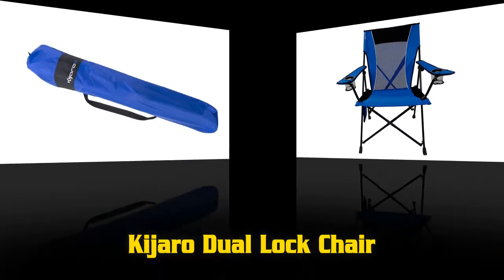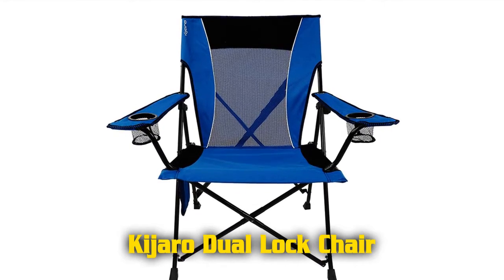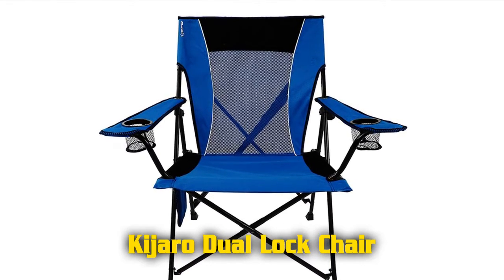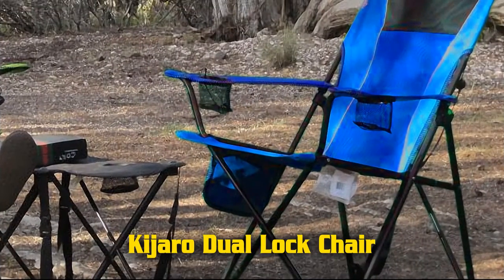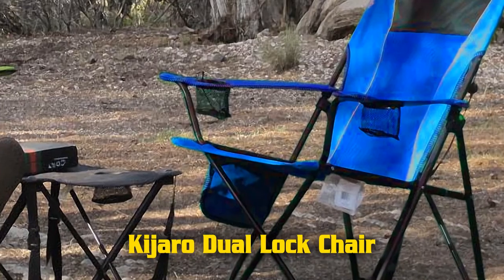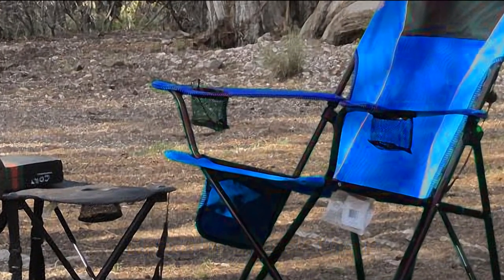The Kijaro chair also includes a side organizer with a zip pocket, mesh pocket, and cell phone holder. Dimensions are 35.5 inches by 26 inches by 37.4 inches, product weight is 9.5 pounds, and weight capacity is 300 pounds.